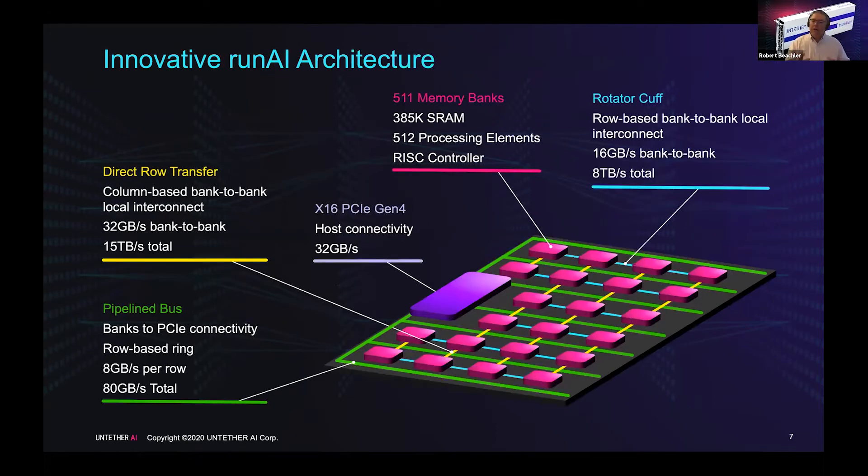The architecture is based upon the memory bank. Each memory bank has 385 kilobytes of SRAM and 512 processors, with a custom controller that controls overall operation. These memory banks are arranged into rows fed by a pipeline bus coming from a PCIe interface on the chip. Each memory bank can DMA data to itself and stream information back out to the host processor. This pipeline bus is row-based and each memory bank can access it above or below itself, giving ultimate flexibility in placing graphs onto the chip.